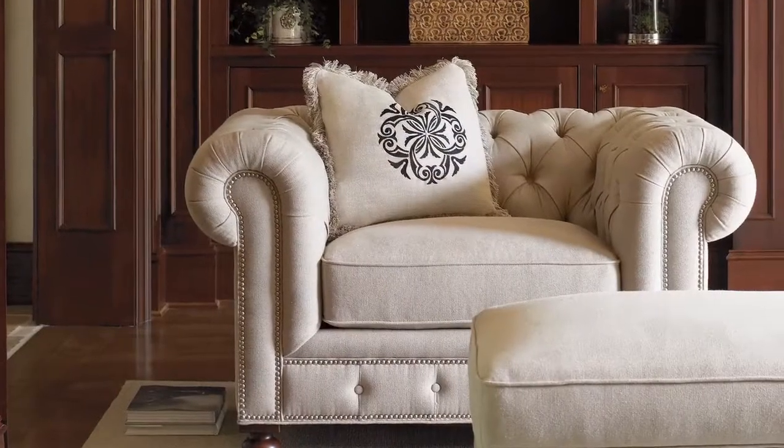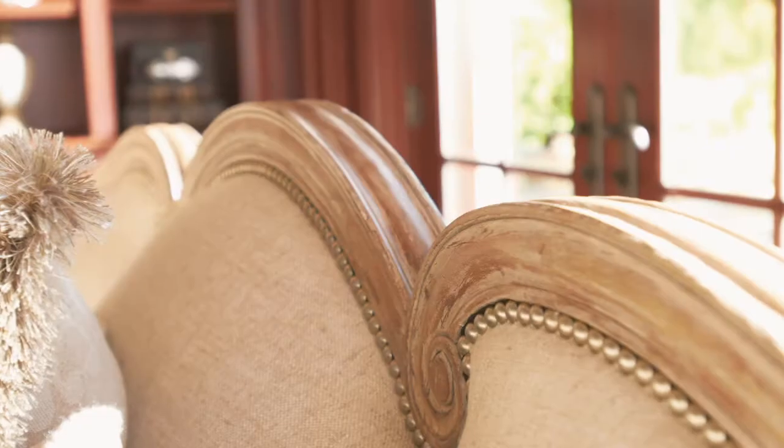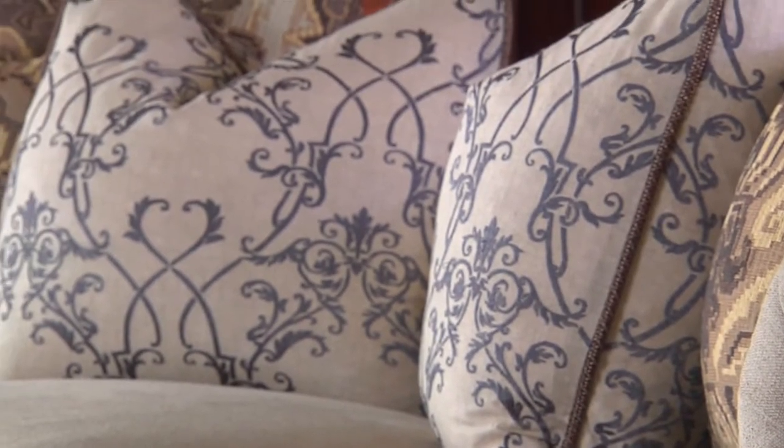The natural luster and silky hand of fine Belgian linen make it the fabric of choice for exceptional custom upholstery. Generous scale, crisp tailoring, deep tufting, and layers of correlated pillows offer a rich and sophisticated look.